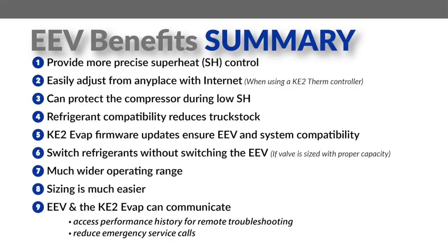So let's recap the benefits of EEVs with a Ketotherm controller. EEVs can control superheat much more precisely and can protect the compressor during low superheat. They can significantly reduce your truck stock inventory. New refrigerants are also added to the Ketotherm firmware for compatibility, and during a refrigerant change, there's generally no need to change the valve, reducing labor time and permits.